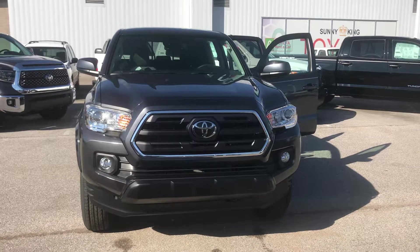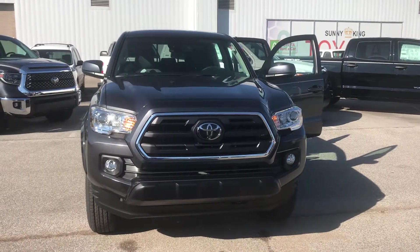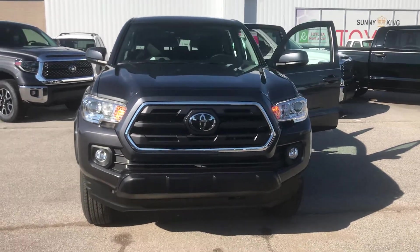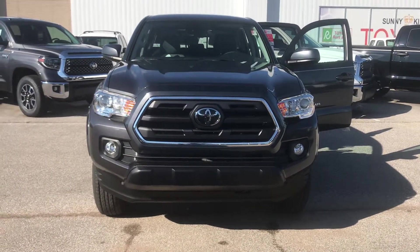Hi Megan, my name is Dolores Garcia from Sunny King Toyota in Anniston, Alabama. Today I want to show you this 2019 SR5 Toyota Tacoma.